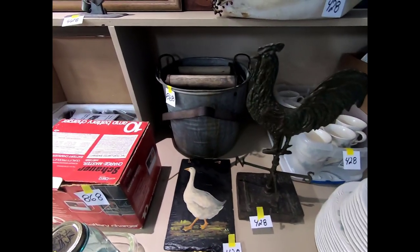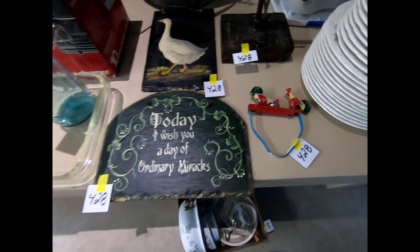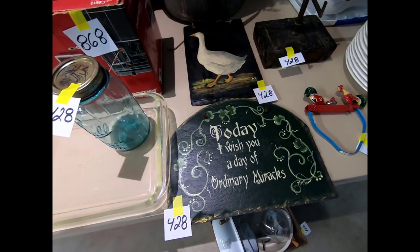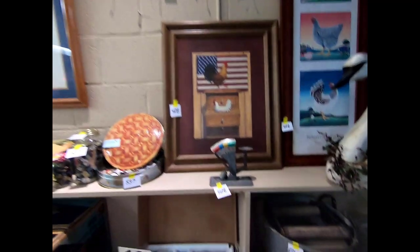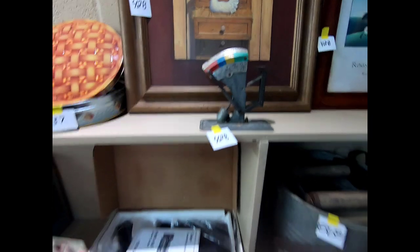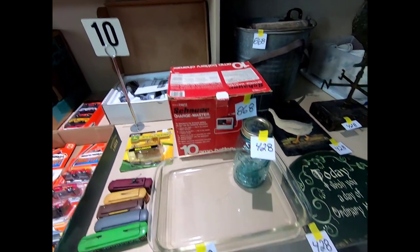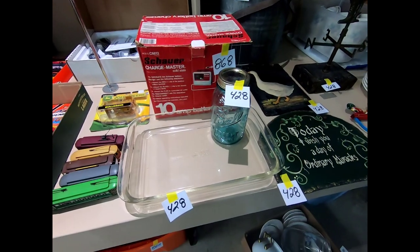We have an old ringer washer, some more home decor, hand-painted on slate. Oh, this looks like an egg scale — that's pretty neat. And then we have a 10-amp battery charger, some Pyrex, and a ball jar.